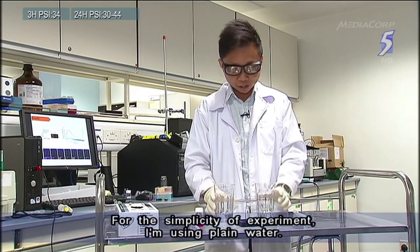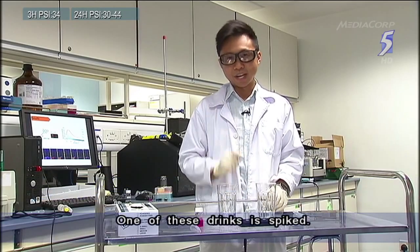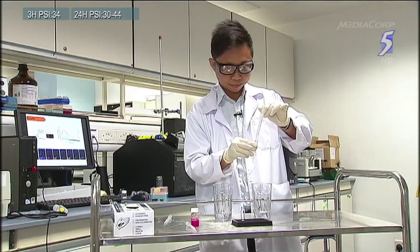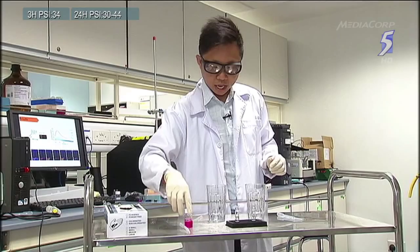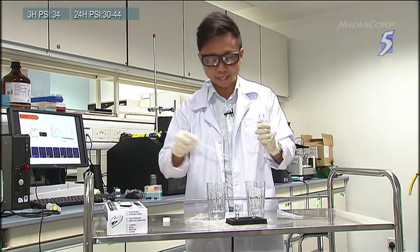For the simplicity of this experiment, I'll just be using plain water. One of these drinks is spiked and I'm going to find out which one is safe to drink. I'll take a sample of this drink and put it here, and a sample from this glass. I will now add the sensor which will tell me which one is spiked and which one is safe to drink.